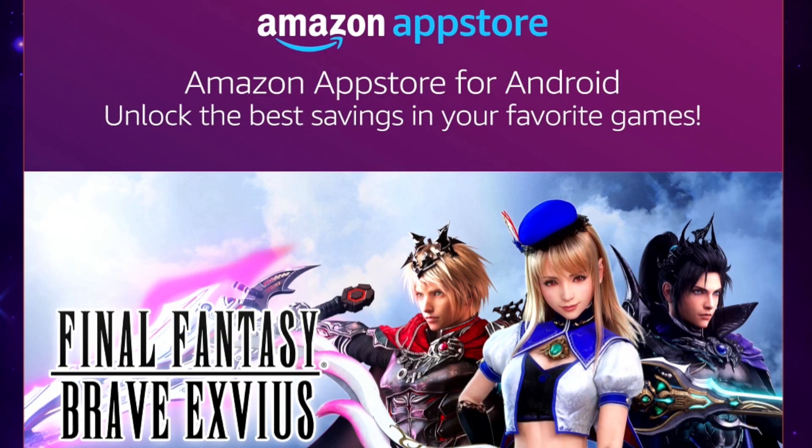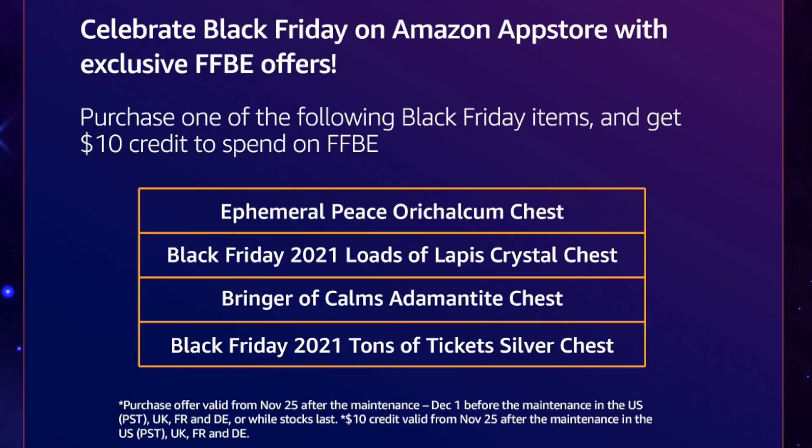This video is sponsored by the Amazon App Store. The Amazon App Store and Amazon Coins are the best way for you guys to save money on in-app mobile purchases in games like FFBE and War of the Visions. They're having a Celebrate Black Friday Amazon App Store FFBE deal. If you're on the Amazon version of FFBE and you buy one of these in-game Black Friday bundles from Square Enix and FFBE, the Amazon App Store is going to give you something back — you'll get $10 in credit in FFBE that you can spend extra. You're going to be buying a bundle and then getting $10 on top of that.